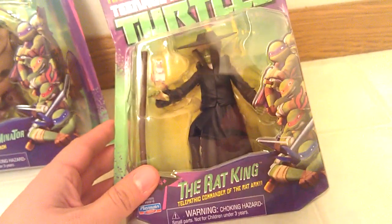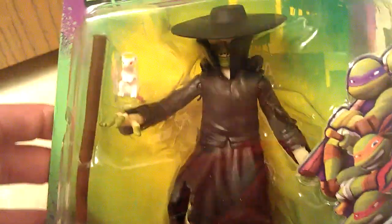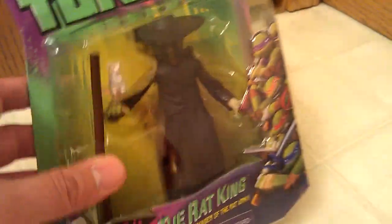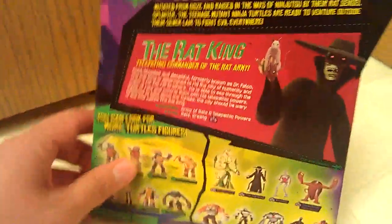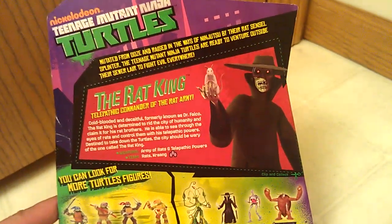You can kind of see how scary this dude is. Hard to see, but you get the idea. So I'm very happy to add these to my collection. There's the back artwork — get a better idea of what it looks like there. The package is bent. I think a little girl was playing with them a little bit.